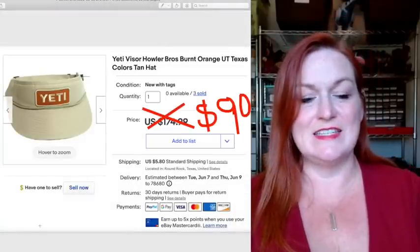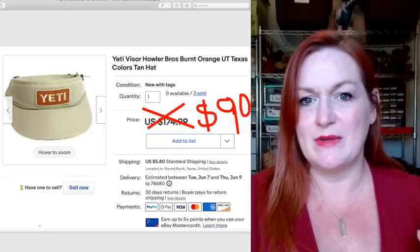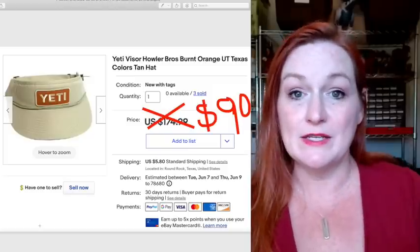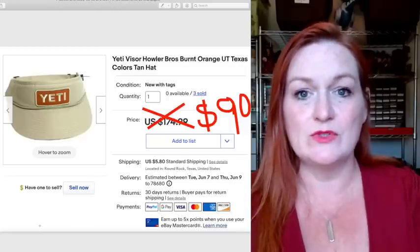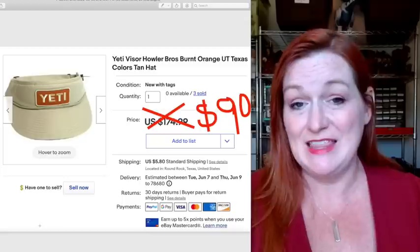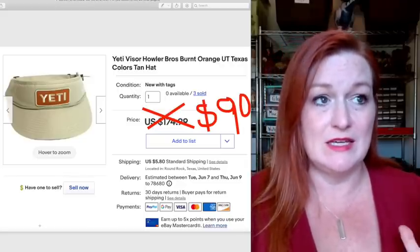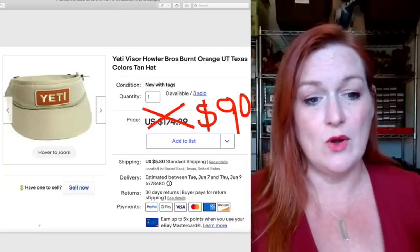These Yeti hats we got from a guy who had a lot of Yeti stuff and was selling the hats. He also had some shirts that we ended up keeping and giving to the kids. These were visors with the UT Yeti branding, and there were three of them. I put a high asking price of $174 because I just didn't know what it might be valued at — sometimes Yeti gets crazy prices. I took offers as they came in, and this one sold for $90.